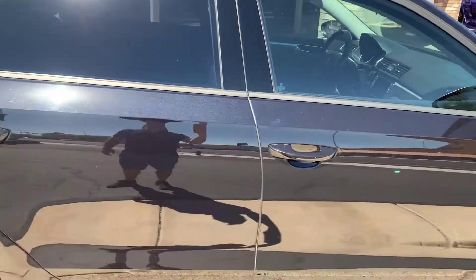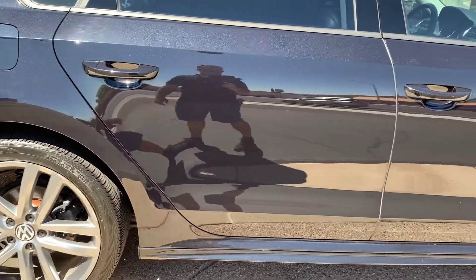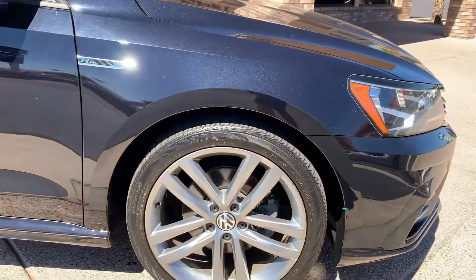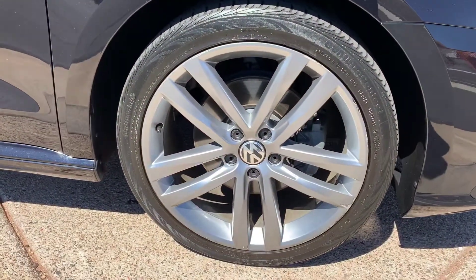I love these Passats. I feel like they are a great bang for your buck. You get a lot of features that you don't see in similar cars for a better price point. European styling looks.